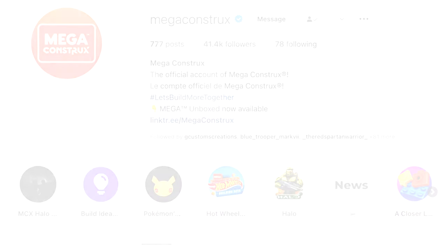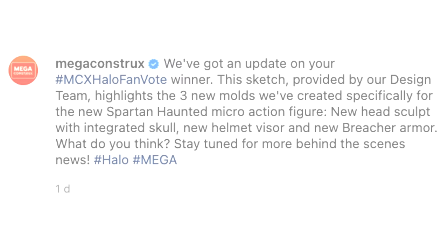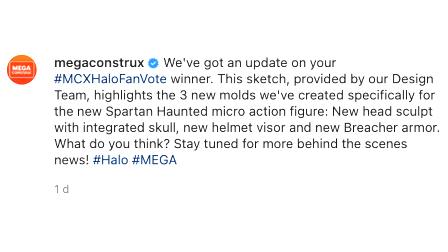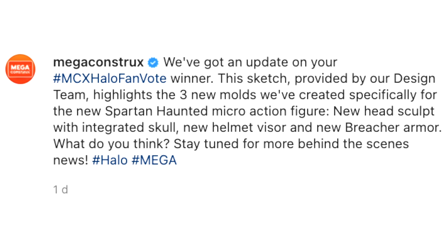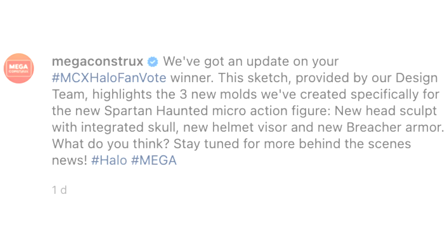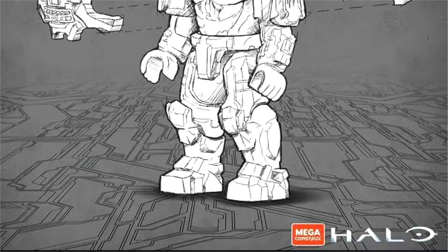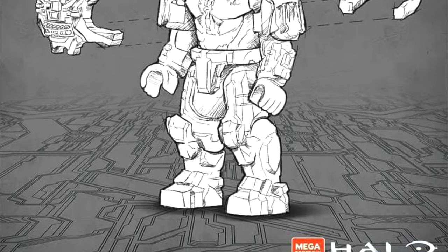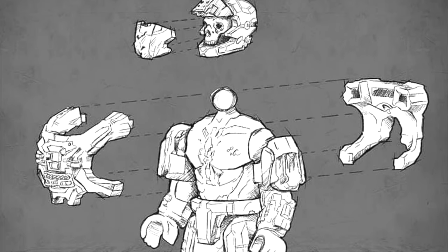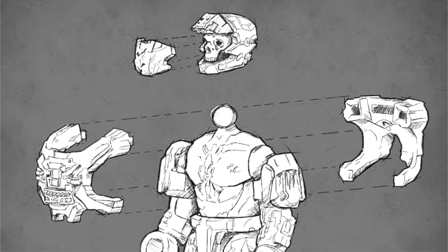They have just shared some very exciting news, and I quote: 'We've got an update on your MCX Halo fan vote winner. The sketch provided by our design team highlights the three new molds we've created specifically for the new Spartan Haunted micro action figure.' We've been anticipating this for a while and here it is — the brand new Halo Heroes Series 16. That's right, 16. We haven't even got 15 yet, but here is a member of Halo Heroes Series 16: the Halo Reach Spartan Haunted helmet.